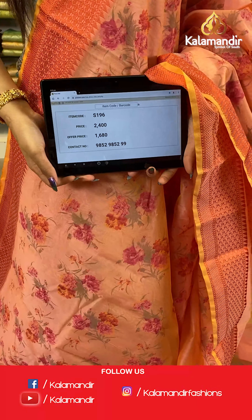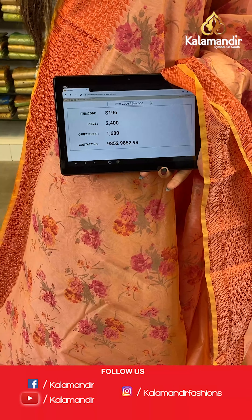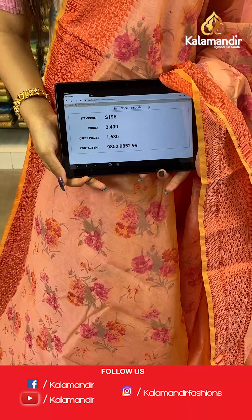The item code is S196, the actual price is ₹2400 and the offer price is ₹1680. To place your order, send us a screenshot on number 9852985299.